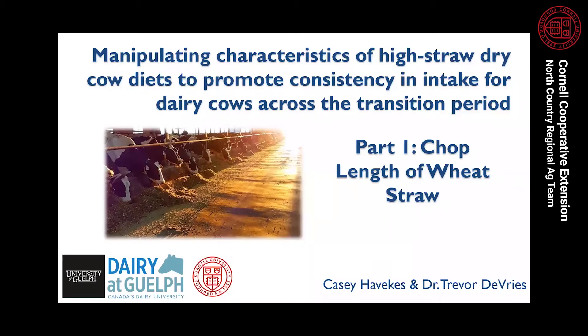Hi guys, for those of you who have not yet met me, my name is Casey Havakas and I am one of the Regional Dairy Specialists with Cornell Cooperative Extension North Country Regional I-Team.